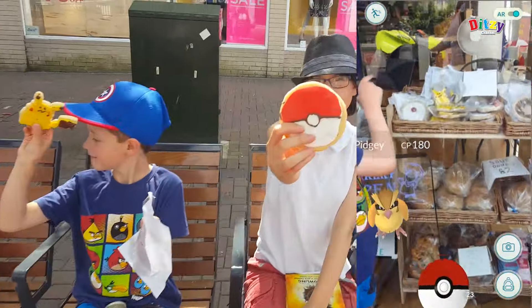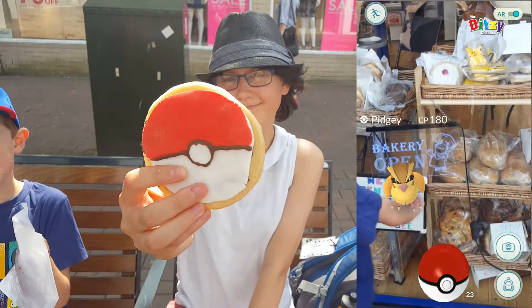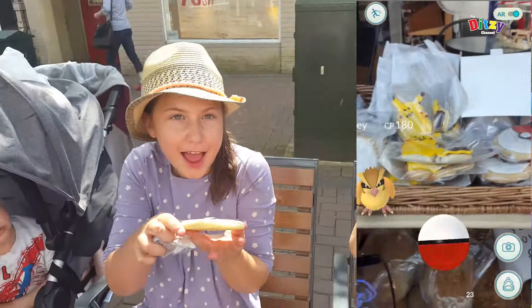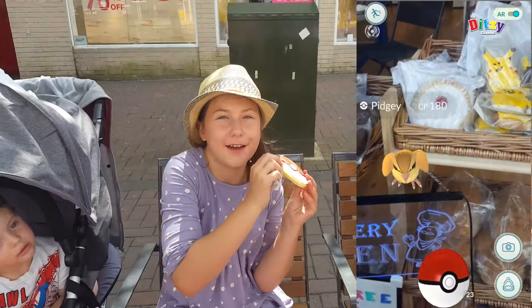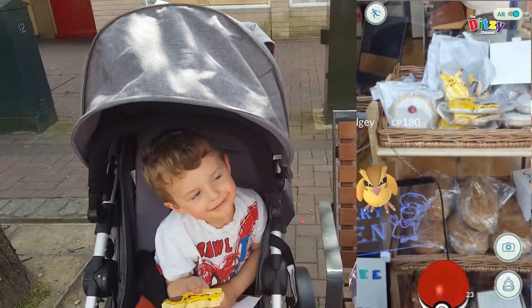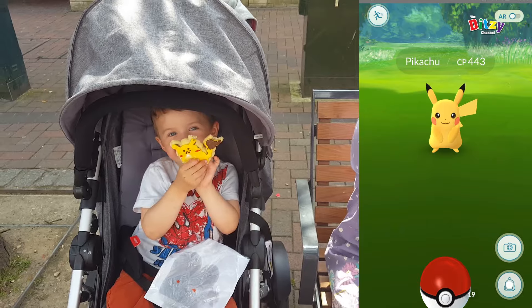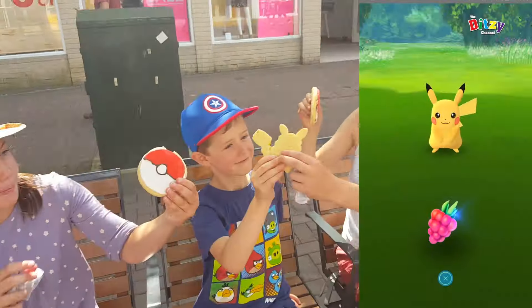Hi and welcome back to the Disney Channel. Today we're having a quick look at bits and bolts from when we went to Gosport area to see what we could find in Pokemon Go. As you can see here, we actually found a bakery that sold some super cool little Pikachu and Pokemon Pokeball biscuits.